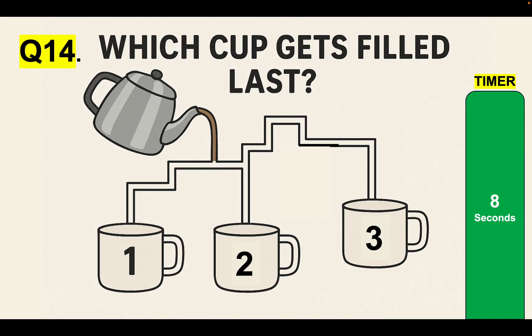Mechanical comprehension test question 14 — this is a different one but comes up all the time: Which cup gets filled last? Read the question, look at the diagram, answer the question. Which cup gets filled last? Here is your eight-second timer.